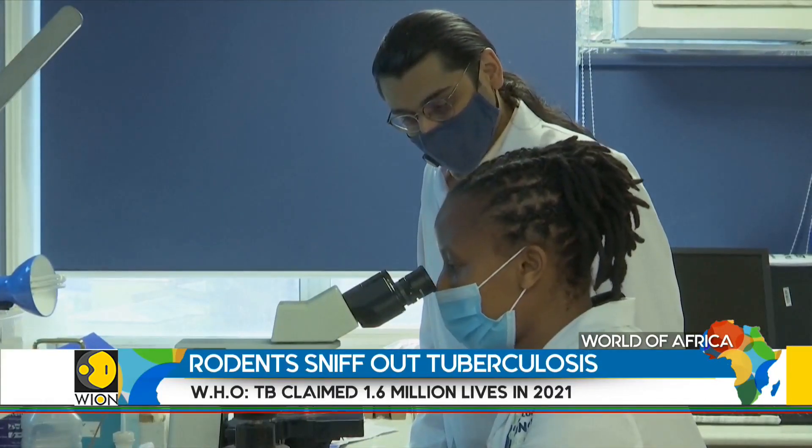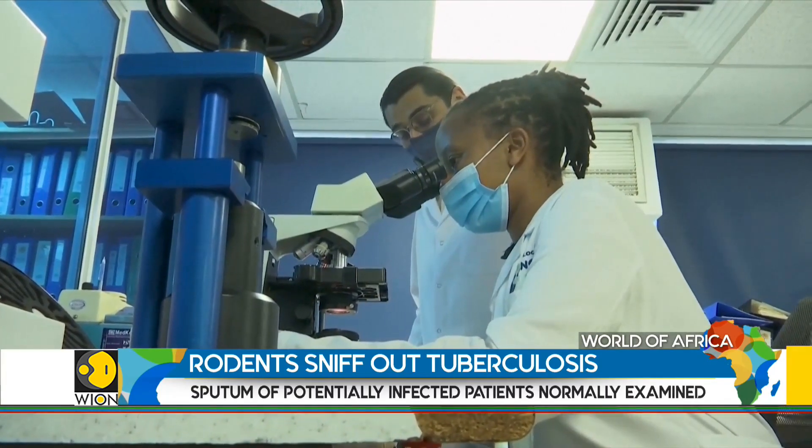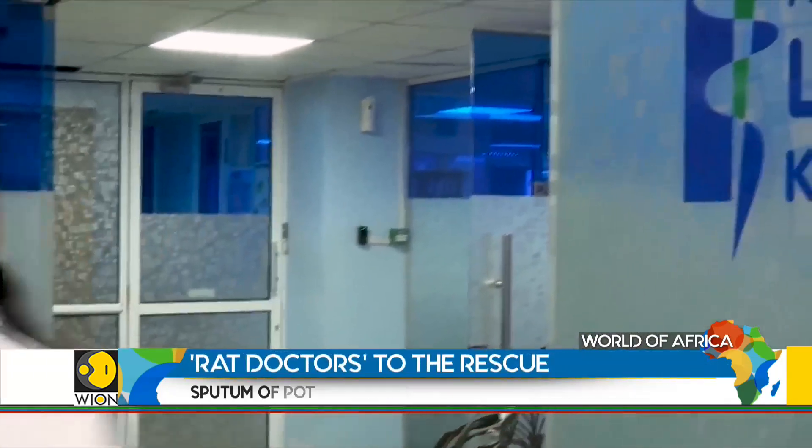In the hope of overcoming these challenges, the scientists at Apopo and Lancet, Kenya, continue their life-saving research with the help of their hero rats.